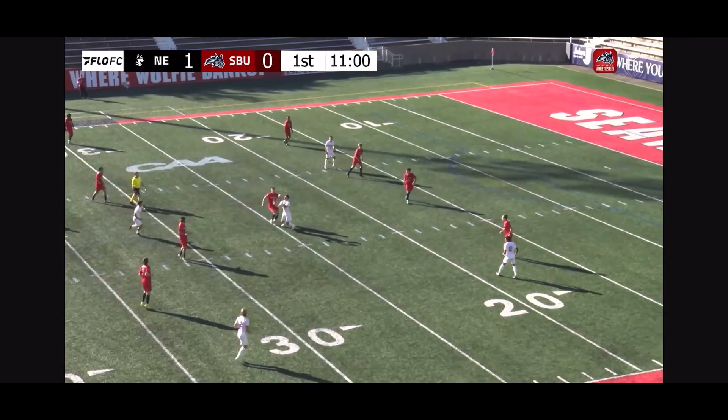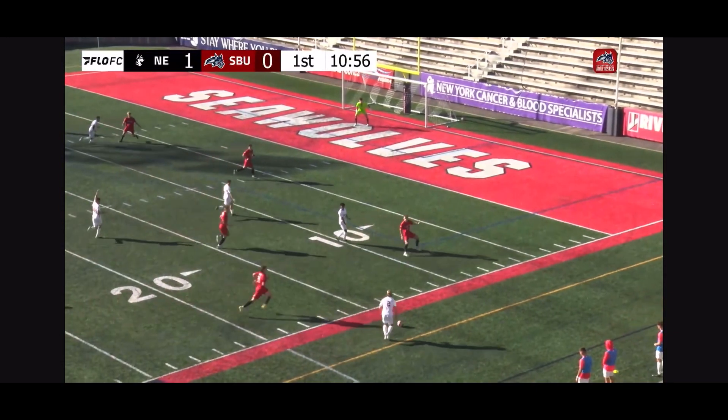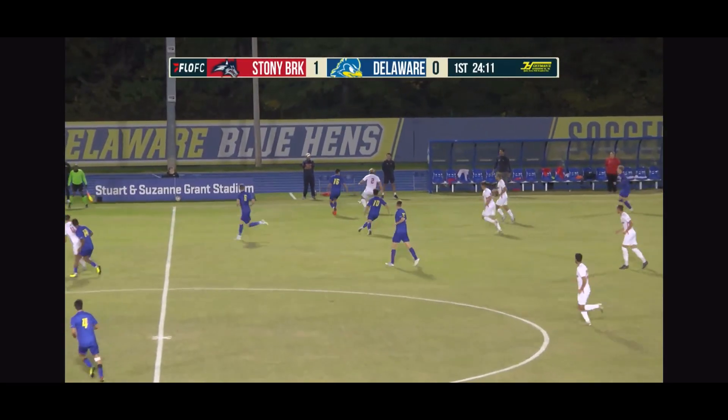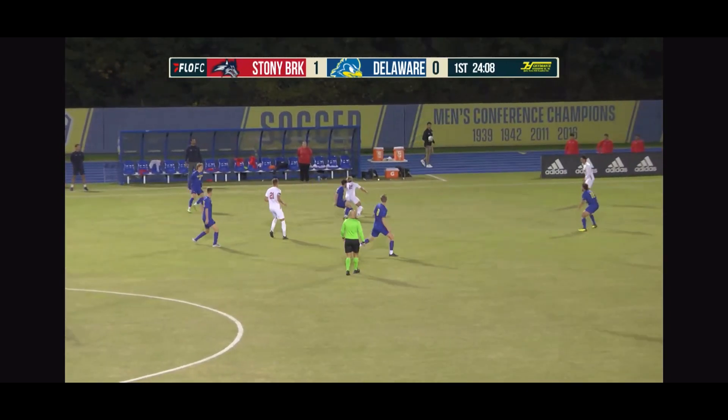Jelicic curls it in. Harrison. Jelicic, he's got it. Hanson Mickey right in the middle, curves it in for Bitskus. Has held form. On the back line passing for Delaware — not much to show for it.